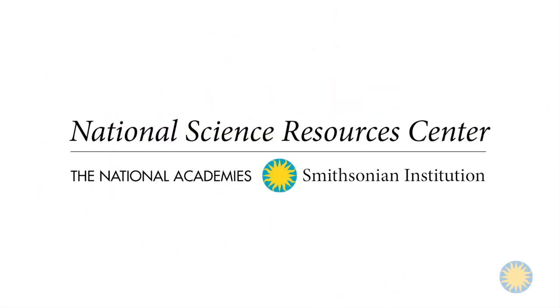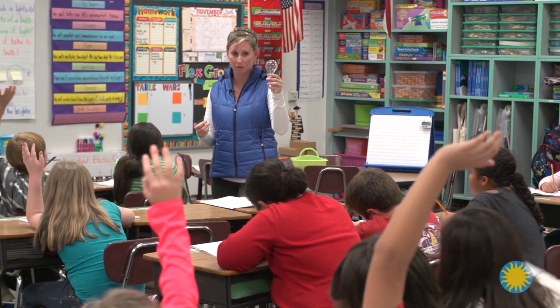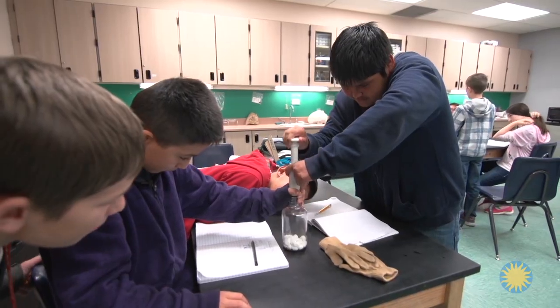In 1985, the National Science Resources Center was founded as a collaboration between the National Academies and the Smithsonian Institution. Now known as the Smithsonian Science Education Center, our continuing mission is to transform both the teaching and learning of science.